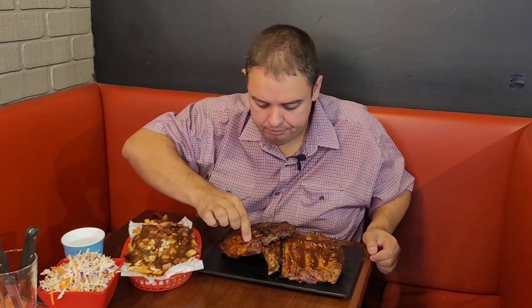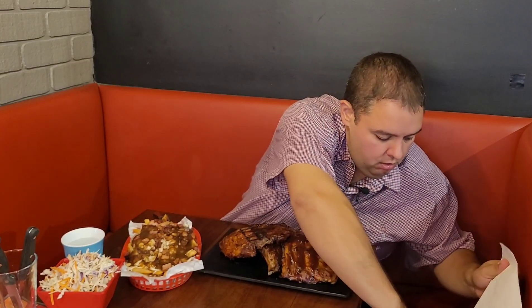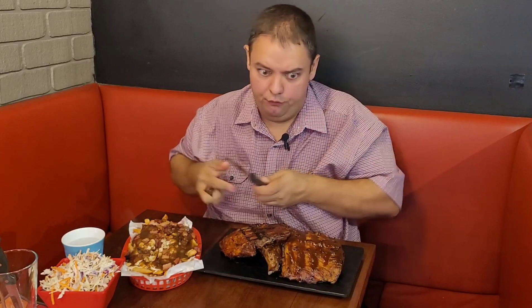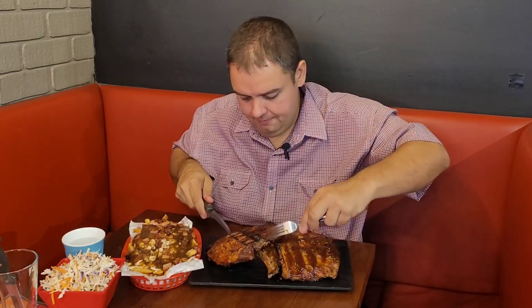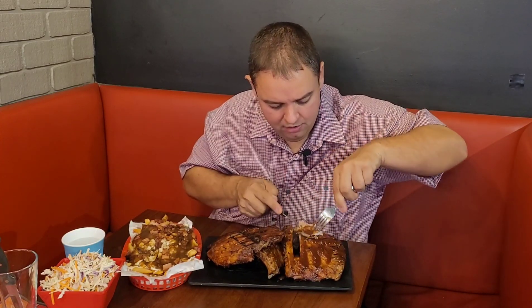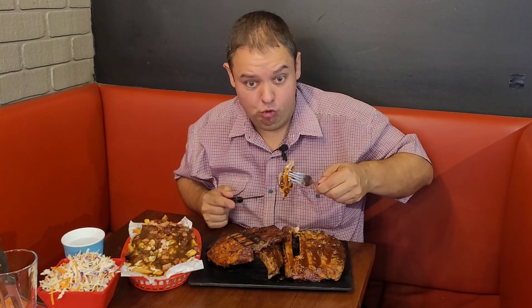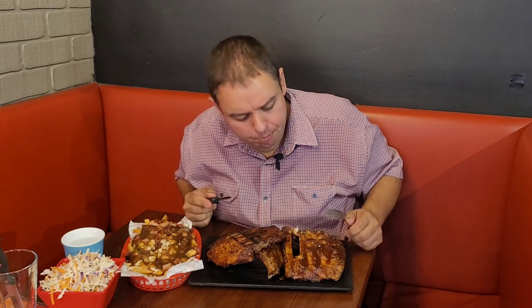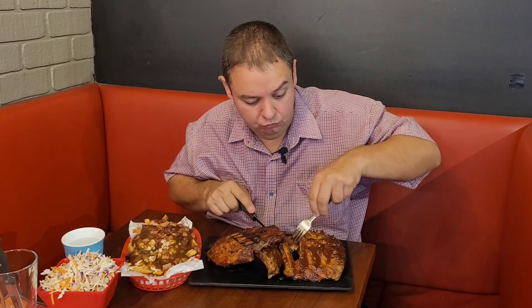Let's get stuck into these ribs. They're a little bit hot — actually quite hot. It might look silly eating ribs with a knife and fork, but it is really hot — too hot for my fingers. That is butter soft. Obviously it's cooked to perfection — the meat ripped apart even before I could cut into it. I can definitely taste the smoky flavor.